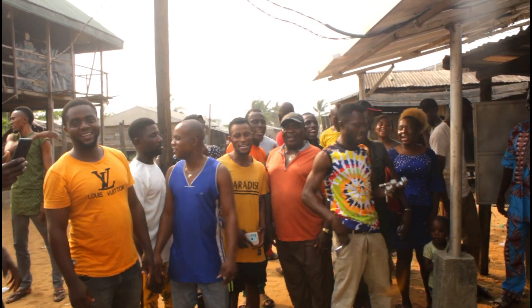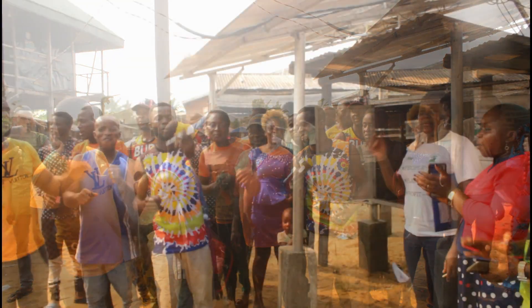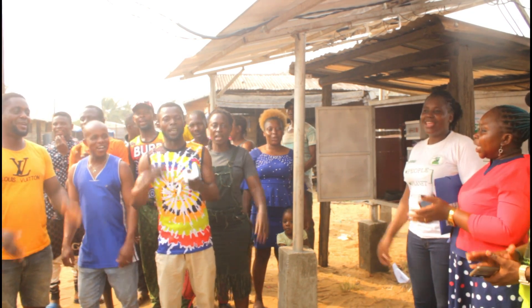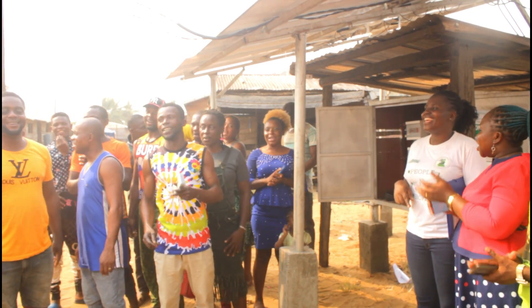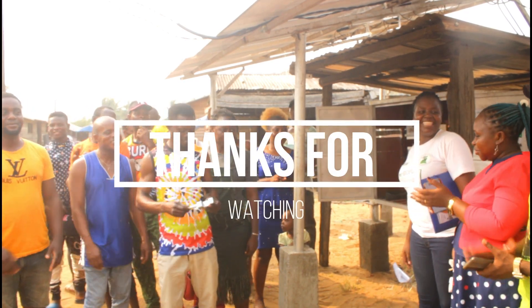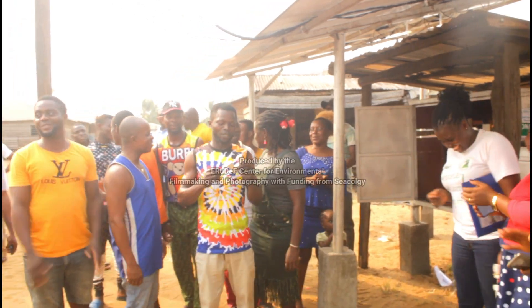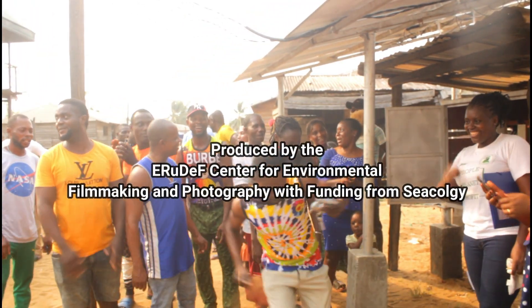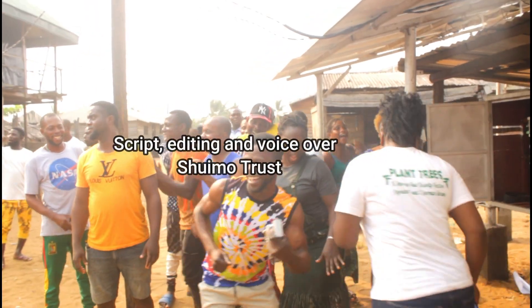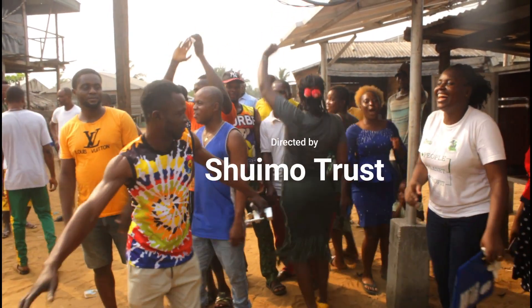Finally. We are one. We are together. We are one. We are together. We are one. Hooray!